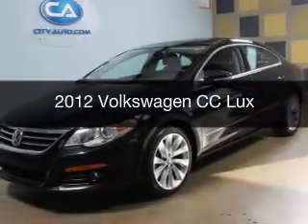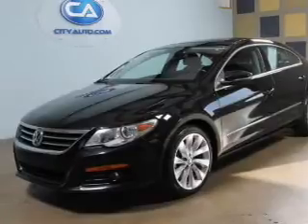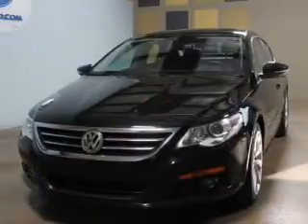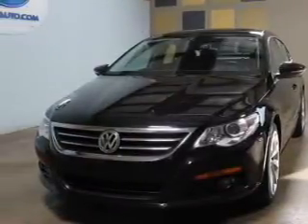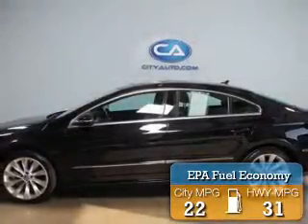This is a used 2012 Volkswagen CC, powered by front-wheel drive, a 2-liter 4-cylinder engine, and a 6-speed automatic transmission. Great fuel efficiency saves you money by requiring fewer trips to the gas station.